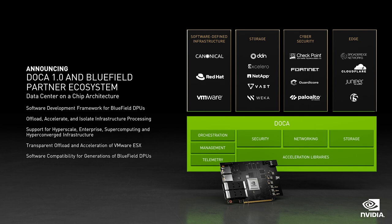DOCA is our SDK to program BlueField. DOCA simplifies application offload to BlueField's accelerators and programmable engines. Every generation of BlueField will support DOCA from now on, so today's applications and infrastructure will get even faster when the next BlueField arrives. I'm thrilled to announce our first data center infrastructure SDK — DOCA 1.0 is available today.